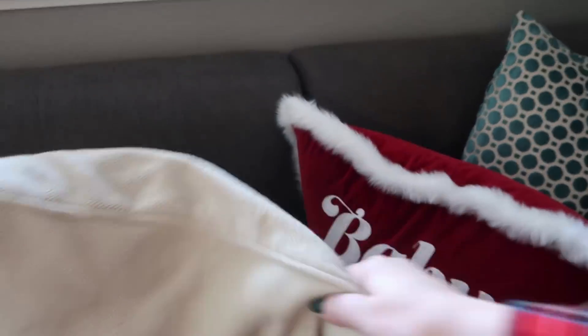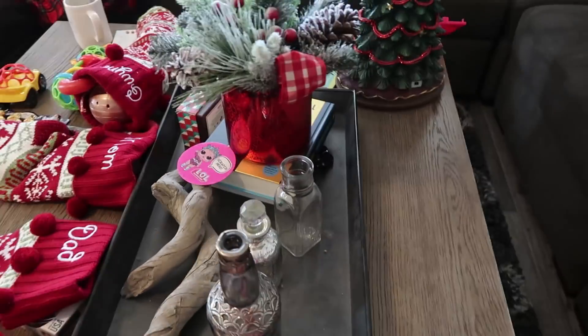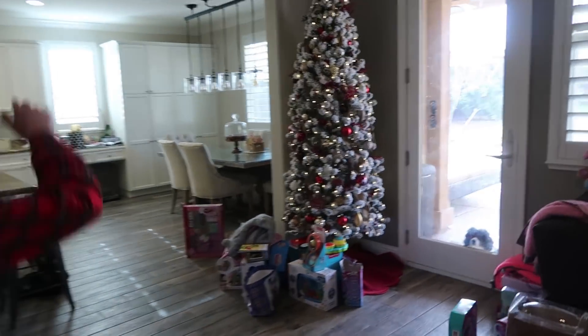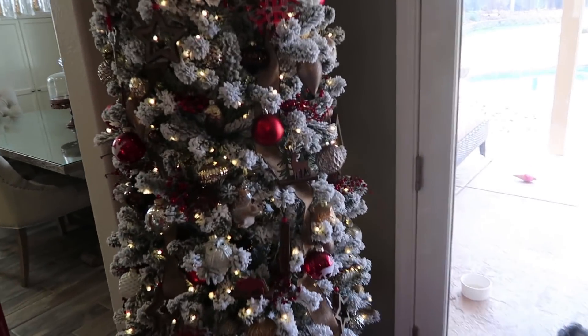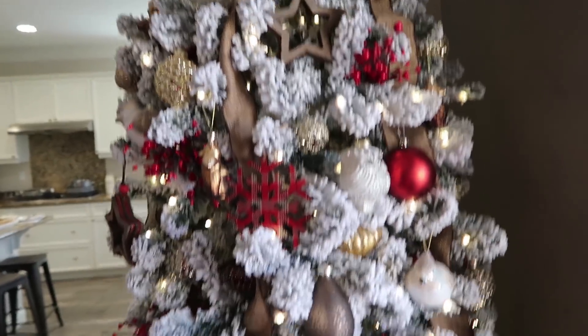I feel like Dad hasn't appreciated this little tree as much as he could have. And then over here we have our cool flock Christmas tree in the corner. I don't know what we call this - it's like a rustic looking tree. It's got like some acorns and little wooden shapes and glass balls.